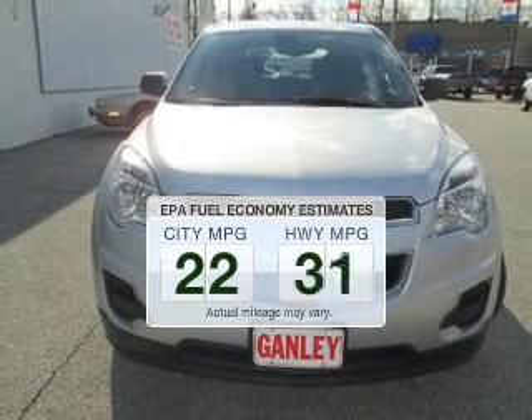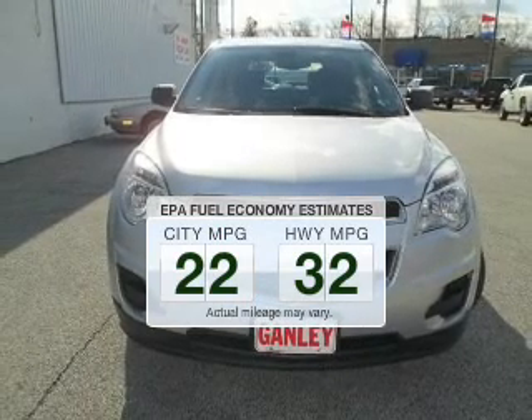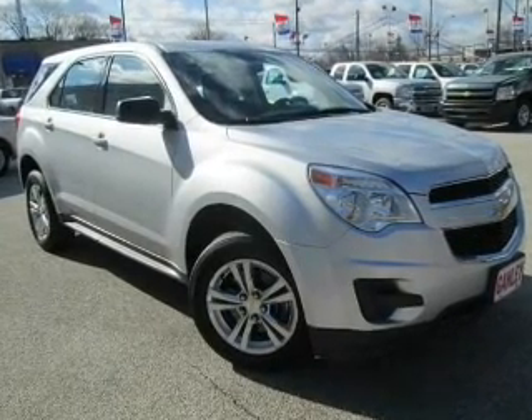Run all over town and back to home again without worrying about filling up when driving this fuel-efficient ride. The powertrain includes front-wheel drive with an efficient four-cylinder engine connected to a smooth-shifting six-speed automatic transmission.